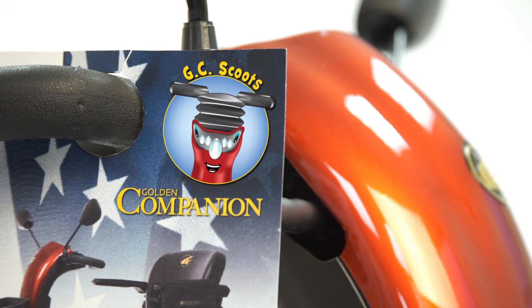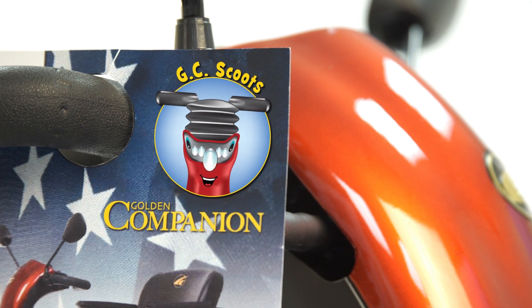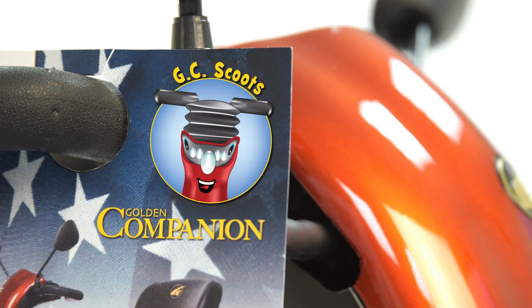Hi, I'm GC Scoots. I'm the latest and greatest Golden Companion Scooter. Hop on! Let me show you what we can do.